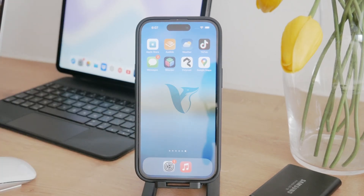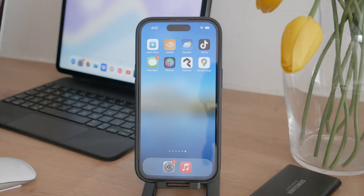Hey everyone, welcome to Foxtech. Today we're tackling a common issue: what to do when your iPhone storage is full and you can't delete photos. Whether it's due to technical issues or personal reasons, I'll guide you through some solutions to manage your storage effectively. Let's dive in.